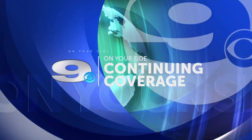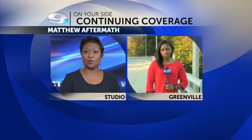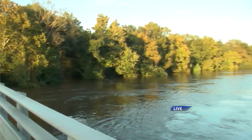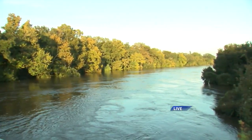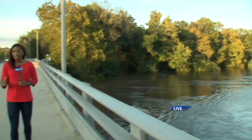Continuing our coverage of flooding across eastern North Carolina — dozens of neighborhoods and roads are still underwater. WNCT's Zora Stevenson went up in the sky to see the damage from above and joins us now live from Greenville. All week we've seen just how catastrophic this flooding is. The Tar River is still well above flood stage, and it's been really hard to tell where the highway starts and where the river stops. The water looks even worse from up above.